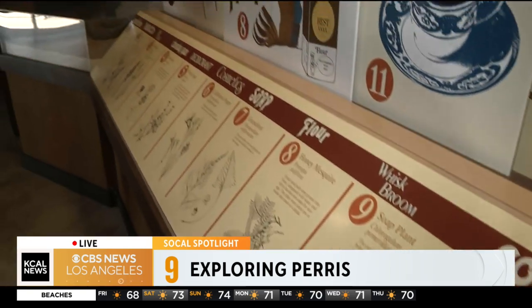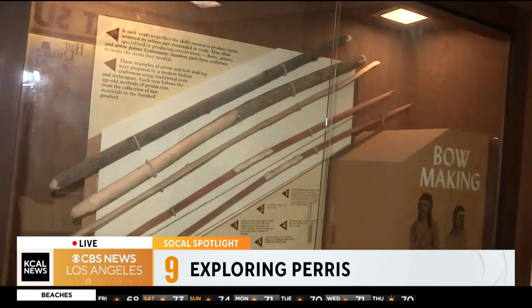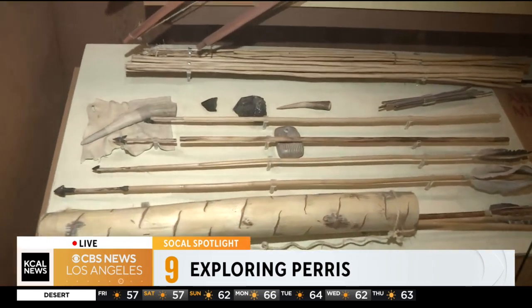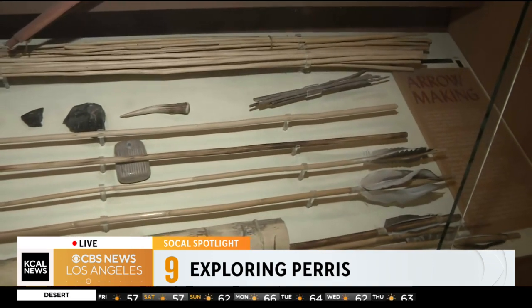And over here, we have a display that talks about the whole process of creating a bow and arrow and the materials needed from start to finish. You can see the whole process of carving it down and how the actual arrows were constructed.